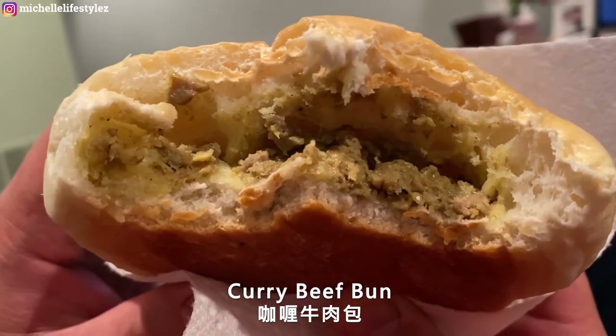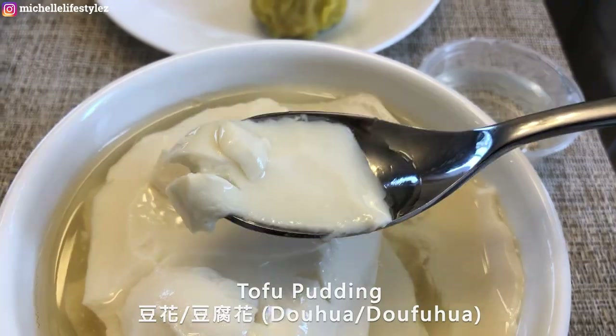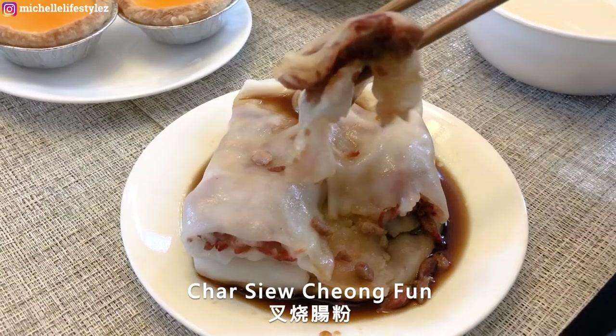My favorites today are the zhima qiu, the dan tat, and of course my tofu pudding. Allen loves the shumai but says his all-time favorite is still the tang fun — they do it so well here compared to everywhere else we've tried in Chinatown.